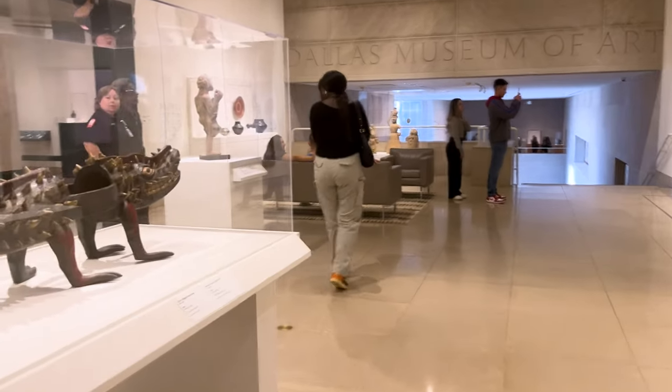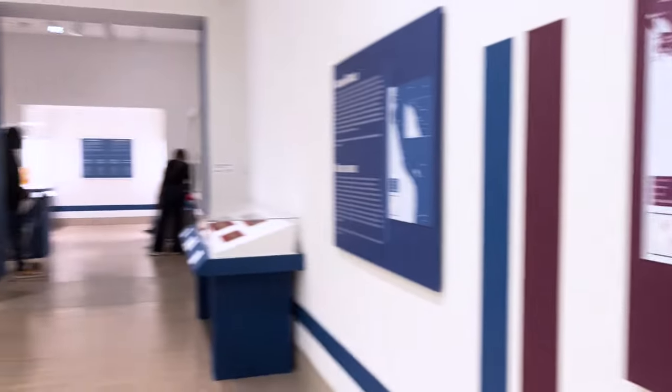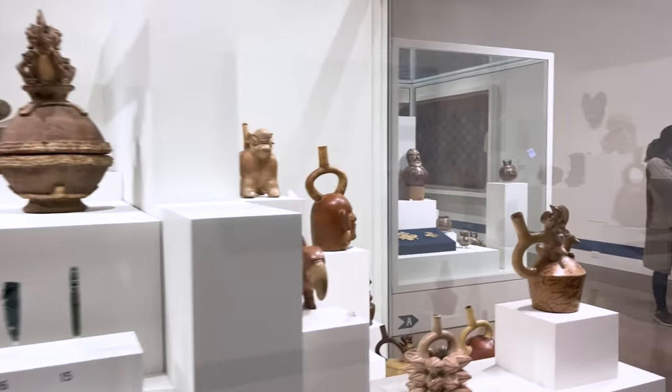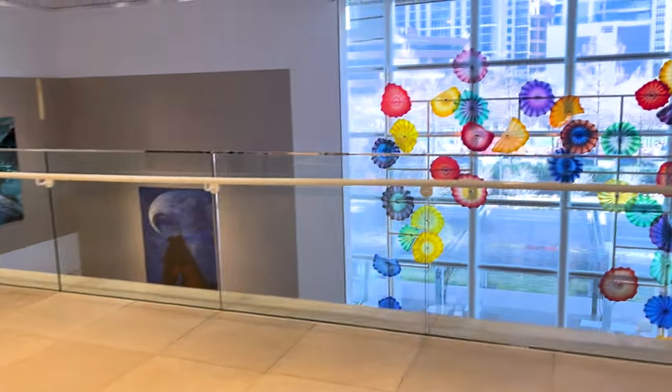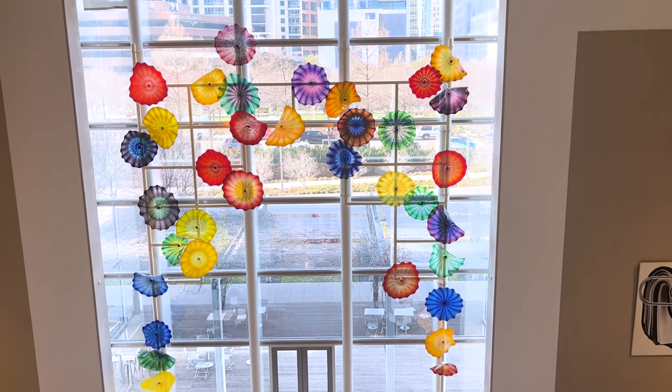As we wrap up our adventure at the Dallas Museum of Art, I can't help but feel inspired by the artistic wonders we've experienced today. The DMA truly offers a world-class collection, and the best part — general admission is free for everyone, and it includes viewing the museum's collection, galleries, and most of the exhibitions.